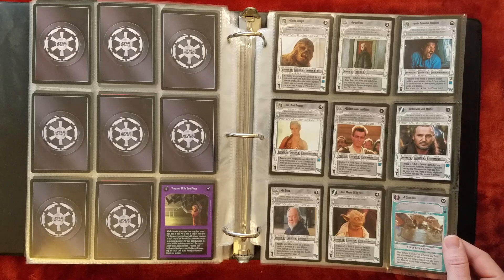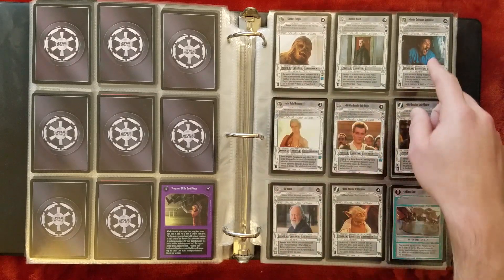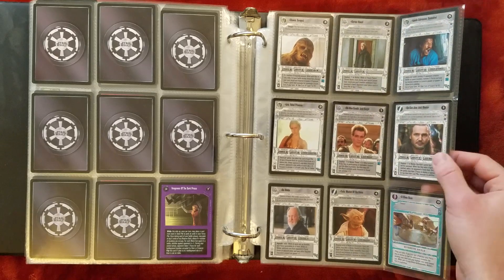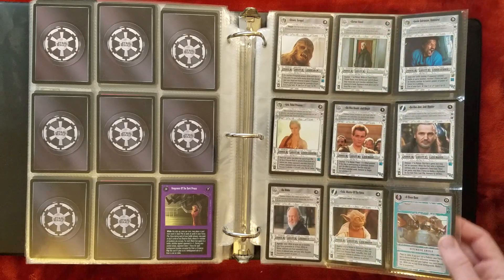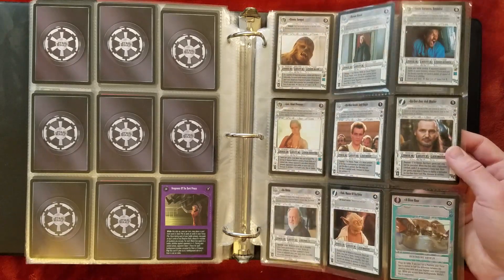And Reflections 3 now — a lot of cool characters with some Naboo politicians thrown in, but mainly main characters. You would get three of these in every pack, and there were a hundred different Reflections 3 premiums. So the odds of getting any one card are about one in 33.